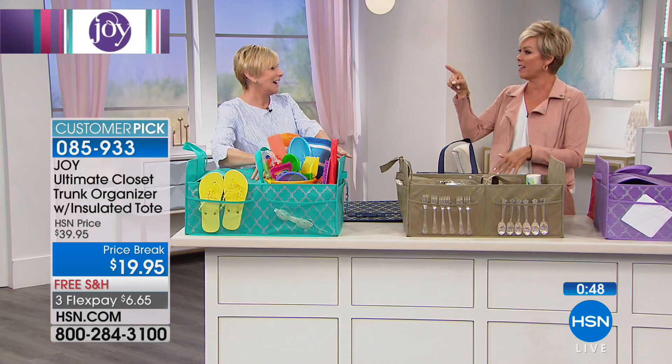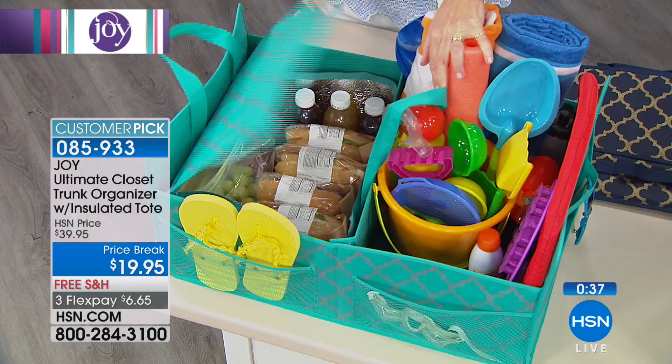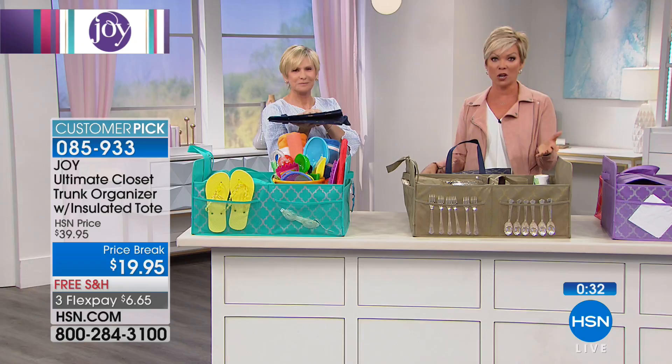The item number is 8-5-9-3-3 if you'd like to read the reviews — it is a customer favorite pick without a doubt. It's six dollars and sixty-five cents on flex pay with free shipping to your door. The shopper tote we started the show with — many of you are still ordering it online and getting that fantastic value.